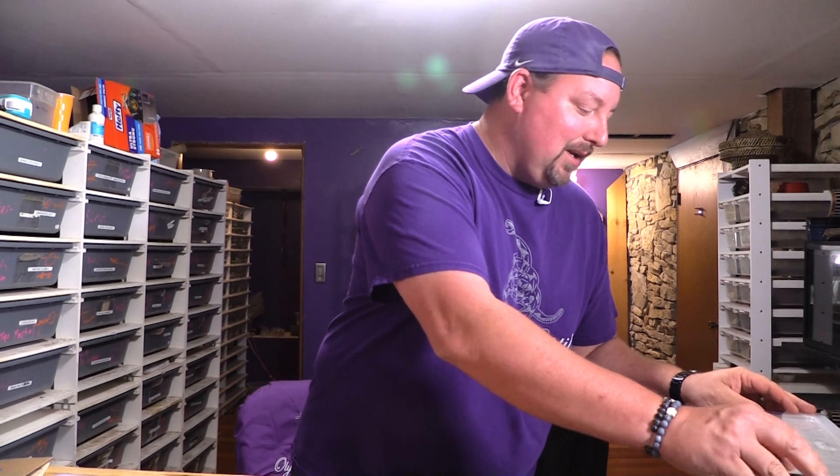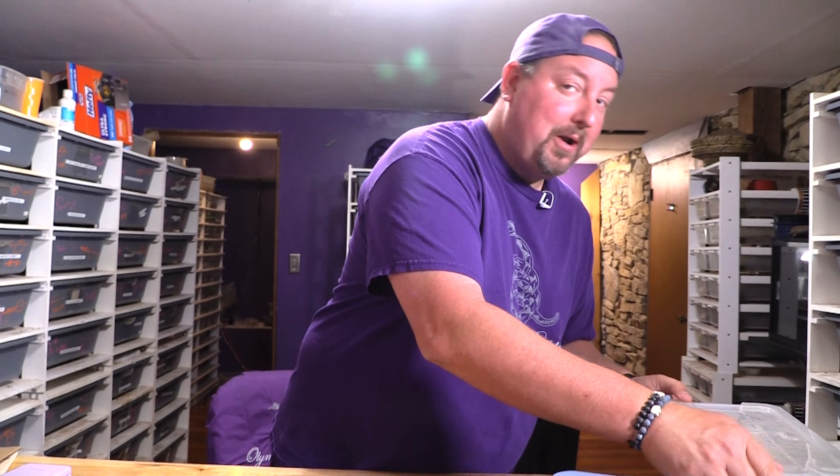Hey YouTube, it's Matt with Limbs Reptiles and we are going to do another egg cutting today, filmed this time not by my cell phone but by Kirk. Before we do that, I got something really cool to tell you about — we are going to be cutting clutch number 30, then turn on clutch number 31, then clutch number 32.